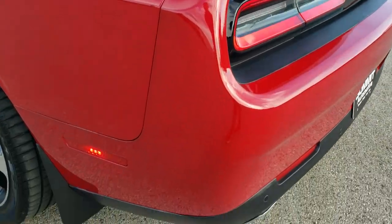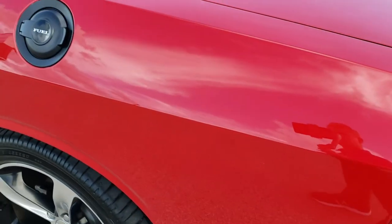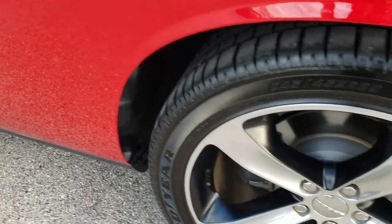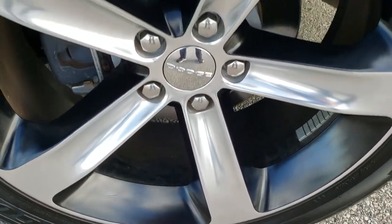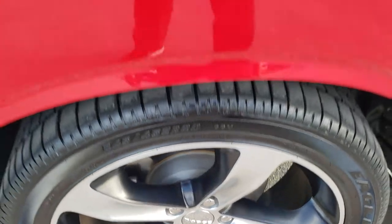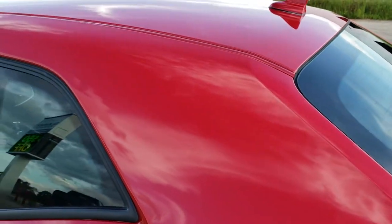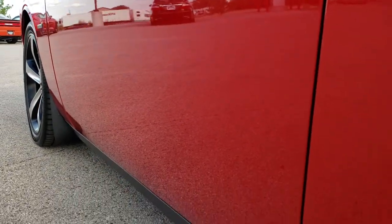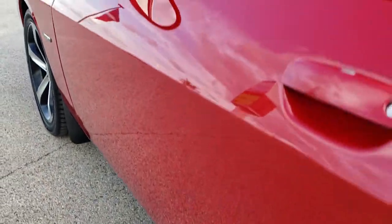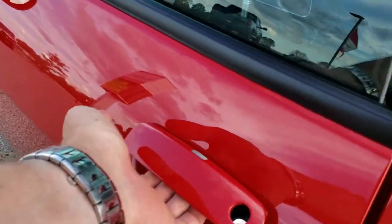Coming around to the driver's side, it is just as clean as that passenger side — no dents, no dings, no scuffs, no scrapes, very very nice. For full disclosure, the back rim is in great shape as well. The driver's side door has no dents or dings. It does come with heated mirrors and the enter-and-go system.